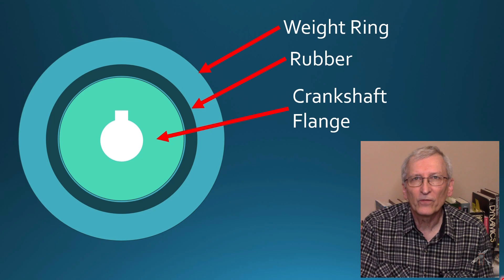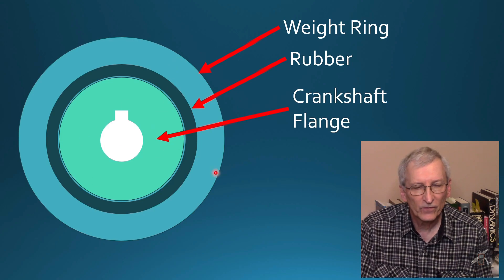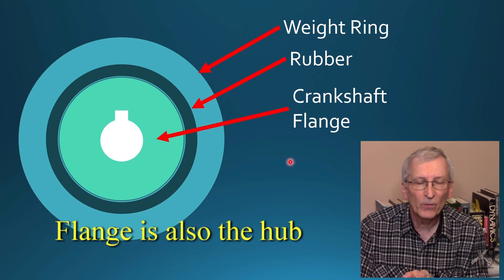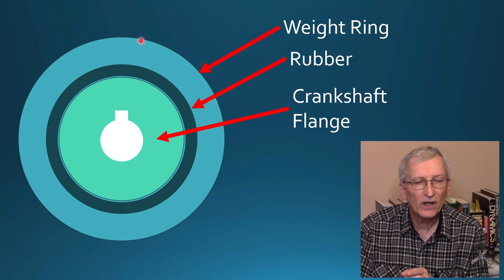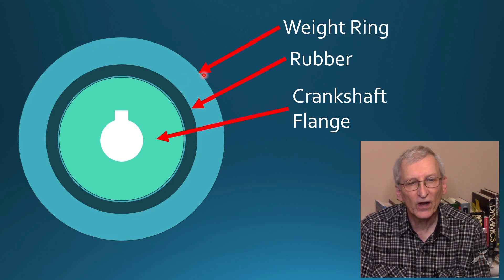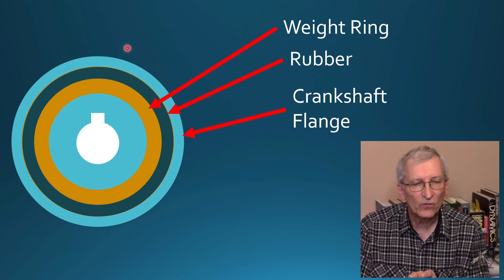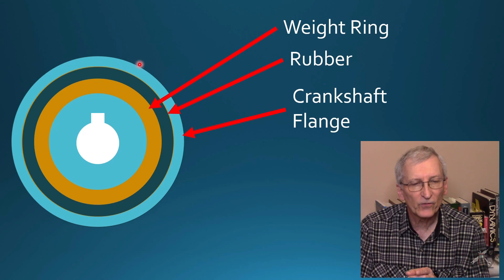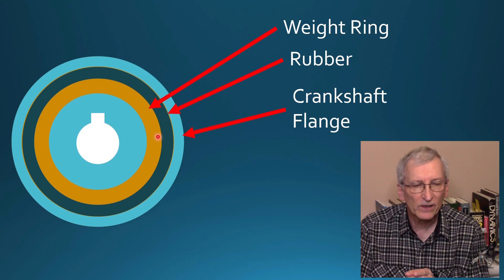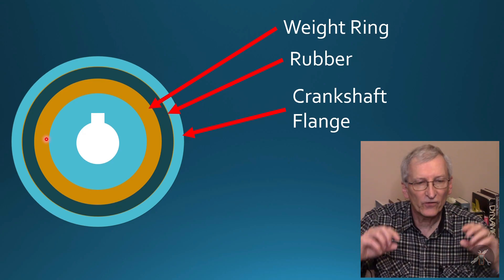To give you a better picture of one of these dampers: you have a weight ring on the outside, a layer of rubber, and then the flange that bolts to the crankshaft. In some engines the belt drive for the accessories runs off the outer weight ring, driving through the rubber. There are also designs where the flange is on the outside, the rubber is in the middle, and the weight ring is actually on the inside of the design.